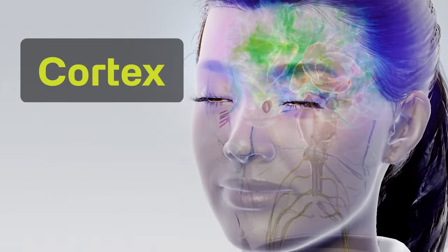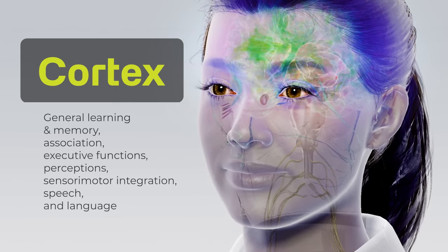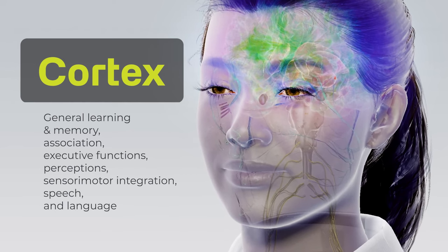Then we branch out to the larger part of the digital brain into the cortex. General learning and memory, association, executive functions, perceptions, and sensorimotor integration happen here.